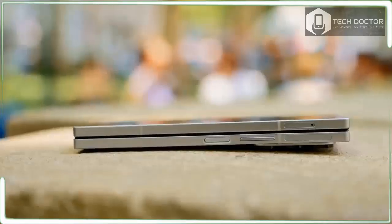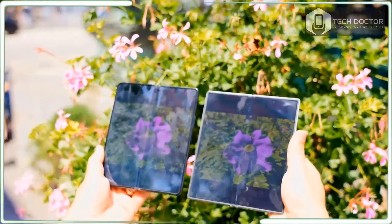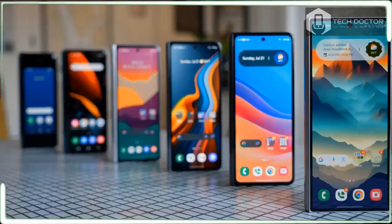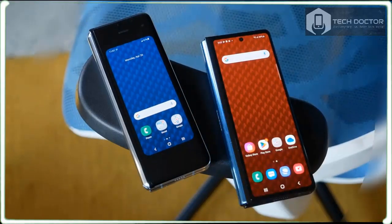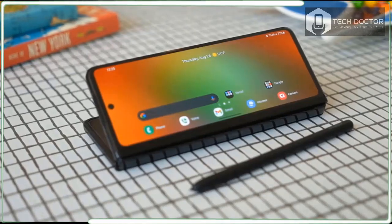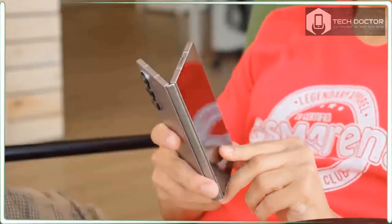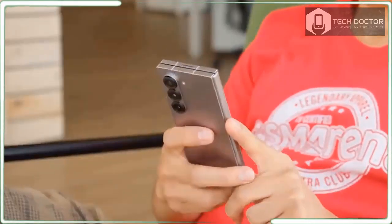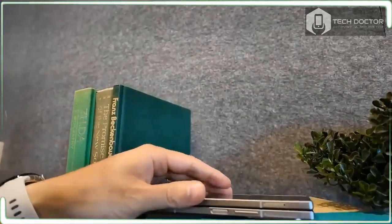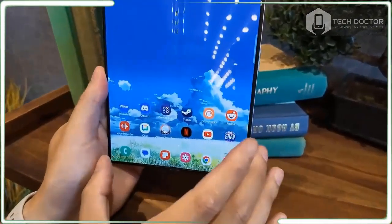Samsung announced the Galaxy Z Fold 6 at its Unpacked event on July 10 alongside an array of traditional Galaxy devices. The phone is currently available for pre-order ahead of its launch on July 24, with a starting price of $1,899 for the 256GB base model and maxing out at $2,259 for the 1TB version. There are a total of five colors to choose from: pink, navy, silver shadow, crafted black, and white. However, the latter two colors are only available if you purchase directly from Samsung's website.